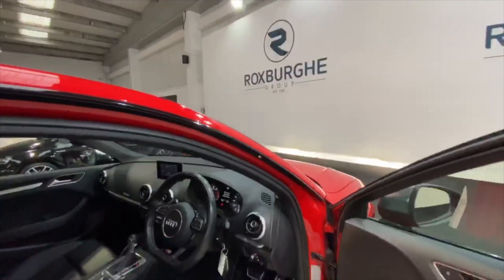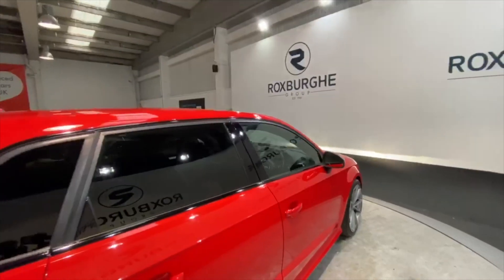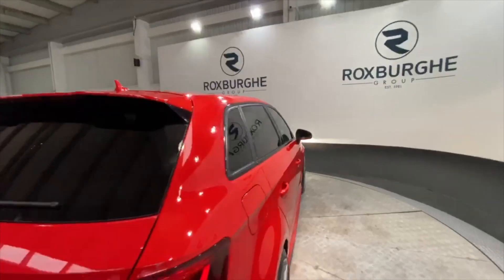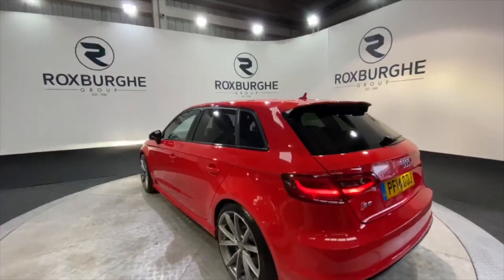Moving back to the exterior — if you're interested in this car or any others on our website, please feel free to give us a call on 0121 313 1555, or alternatively contact us at sales@theroxburghgroup.com. Cheers!